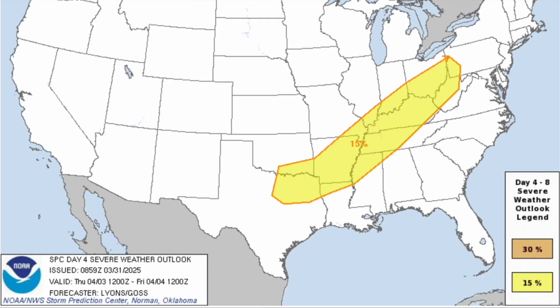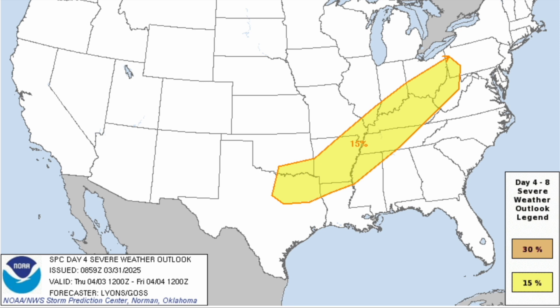As we go into Thursday, we have a Day 4 slight risk of severe weather extending from sections of northeastern Texas back into southwestern Pennsylvania. I think this is going to be a big-time damaging wind risk, but I wouldn't rule out a couple of isolated tornadoes across the mid-Mississippi Valley, with a potential for an enhanced risk upgrade driven by a 10% tornado threat — though that's still very far out. Let's go ahead and take a look at what the models are showing for these events over the next few days.